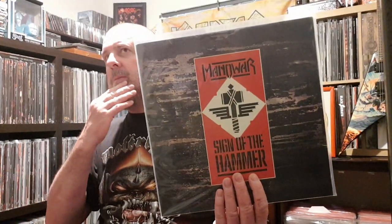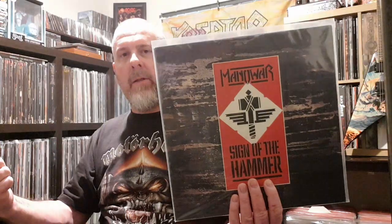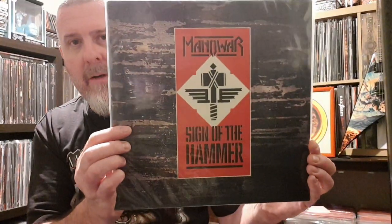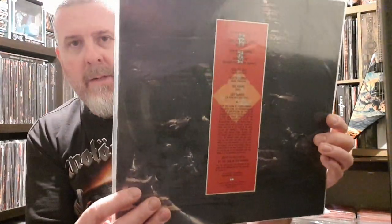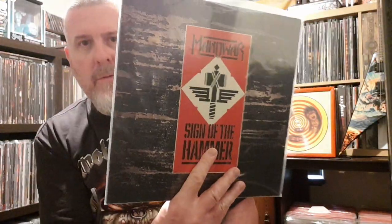Next up — these are hard to find now — the early original Manowar albums. In the last couple of videos I showed you I got Hail to England and Battle Hymns. And this one was on a record for about $25: Sign of the Hammer, which is pretty cool, from 1984. So if you find a Manowar, grab it.